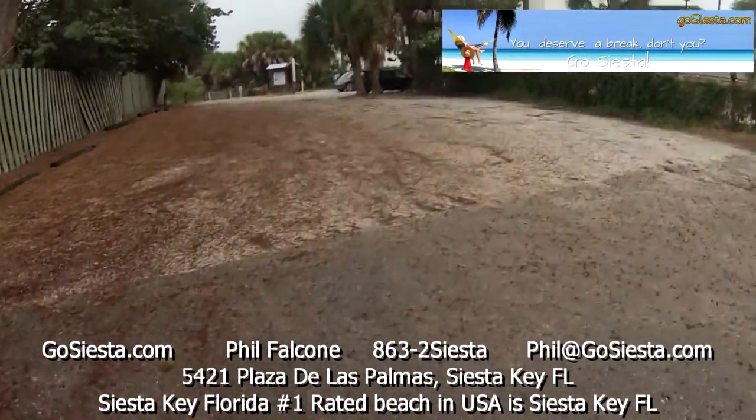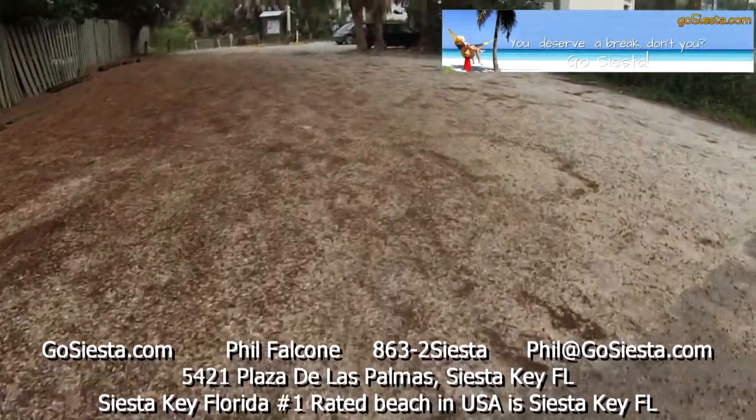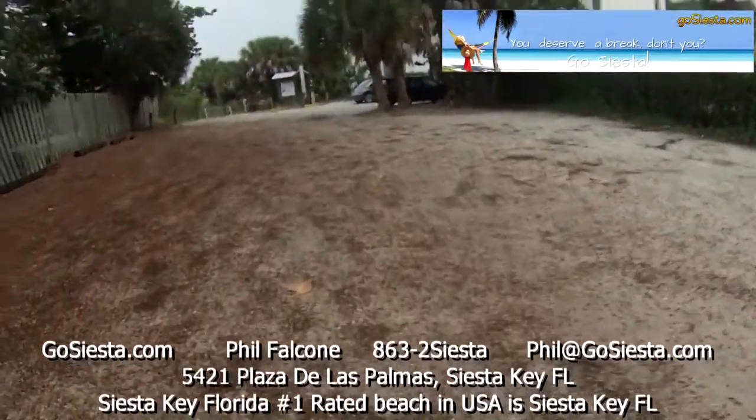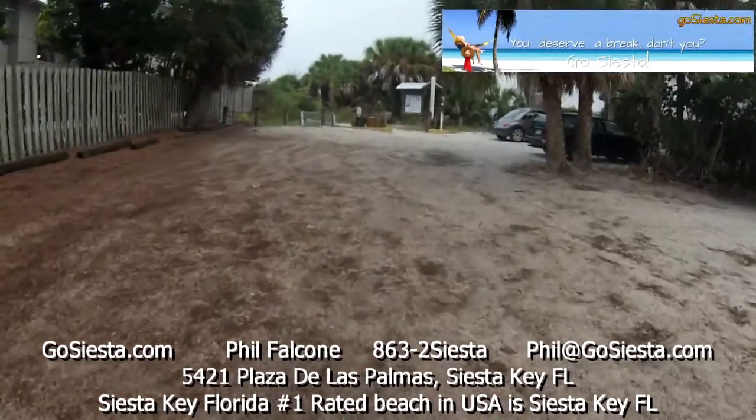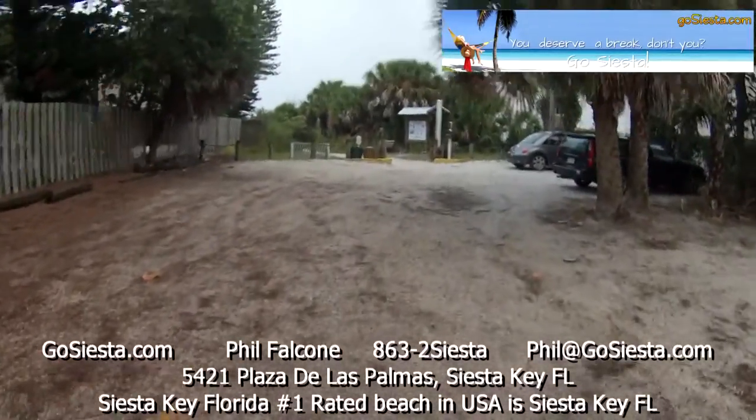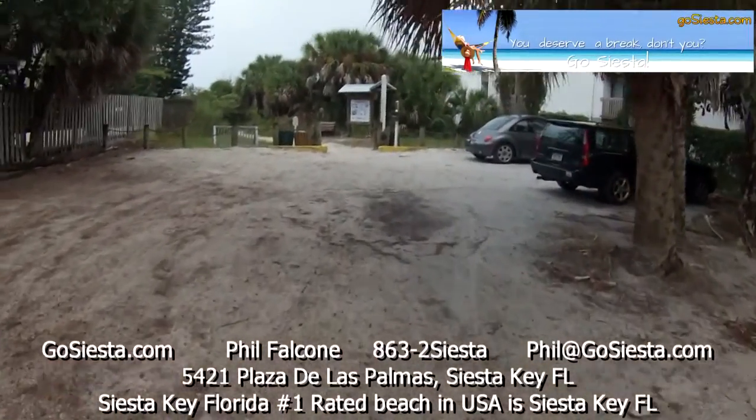But this right here, although it might not look it at this moment, is sand. Your feet are on sand at this moment. And we're going to walk to the beach and show you how close it is.